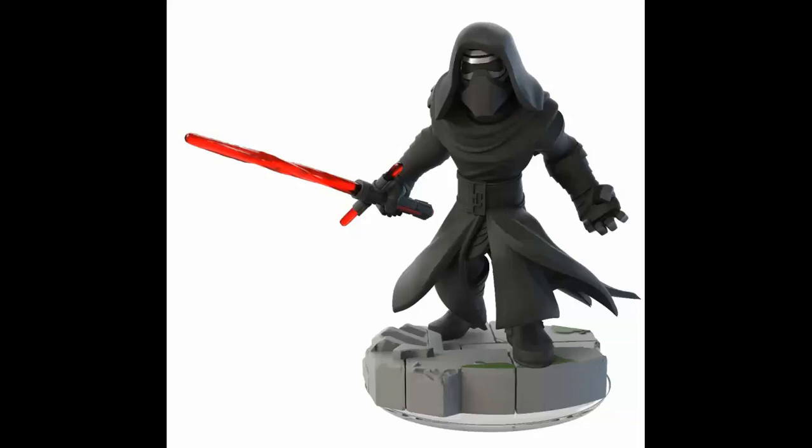Now here comes my favorite character of them all — Kylo Ren. Very menacing. I love the way they got his robe splaying out in mid-action. He's got his fist clenched, and his robe and mask look absolutely amazing. But the most detailed part of this figure is his lightsaber. As you've probably seen the trailer, his lightsaber is super unstable and is like spitting energy. If you look at his blade closely, you can see energy twisting around the blade. I'm glad they added that extra element of detail to his blade, making it all the more realistic and collectible.